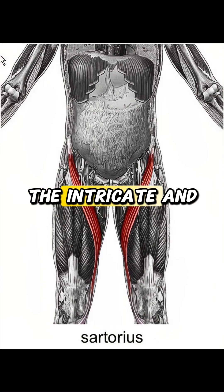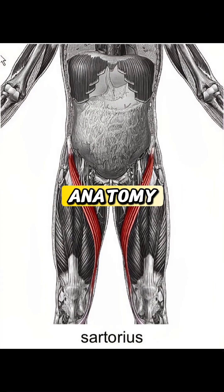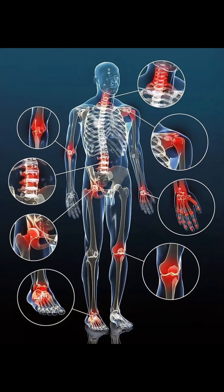This demonstrates the intricate and efficient design of human anatomy. If you found this fascinating, hit the like button and subscribe for more amazing facts.